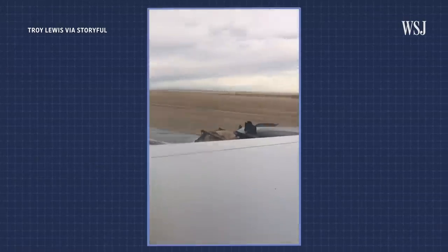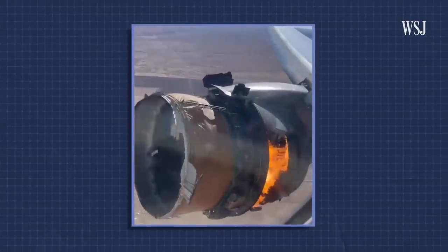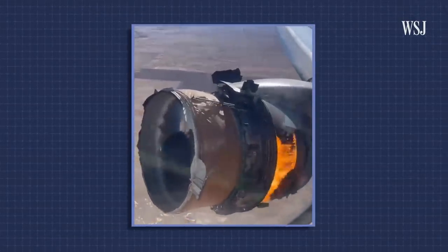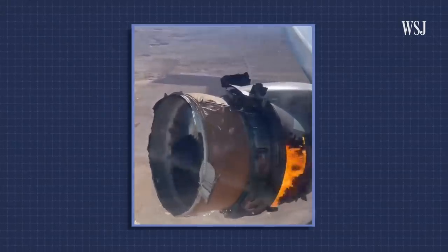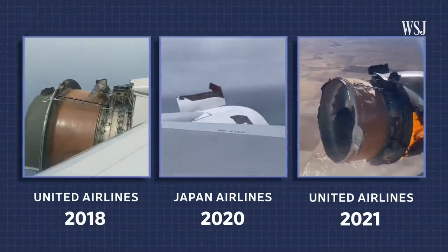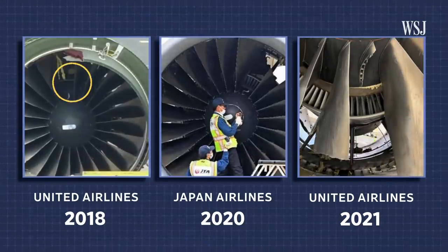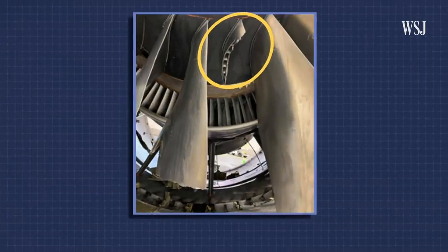But it wasn't the first time this happened. The same type of engine, the Pratt & Whitney PW4000-112, also failed on a Japan Airlines flight in December 2020, and another failed on a United Airlines flight in February 2018. In each case, regulators found that the engine fan blades fractured due to fatigue or cracks.